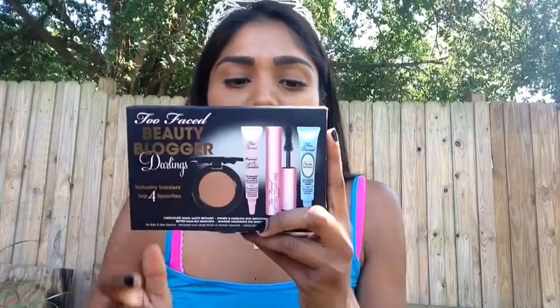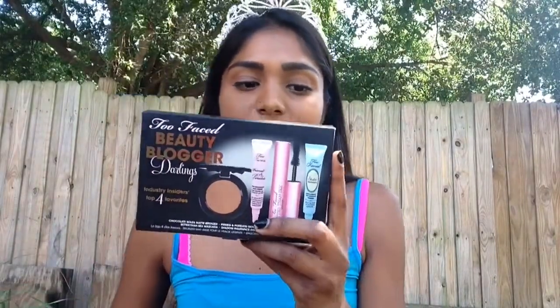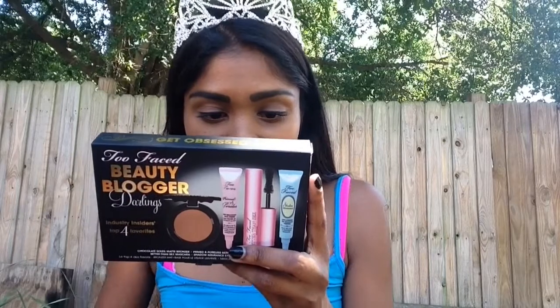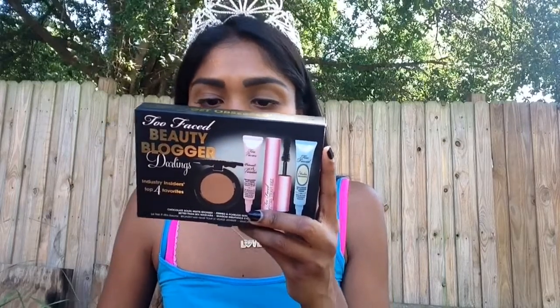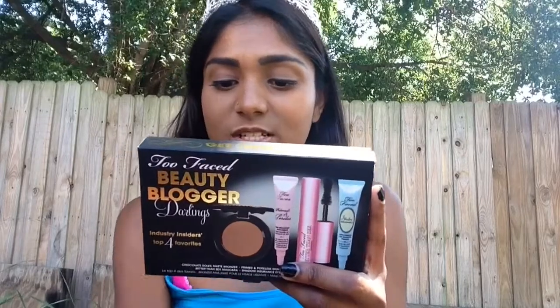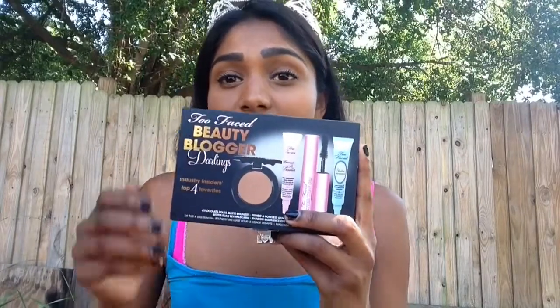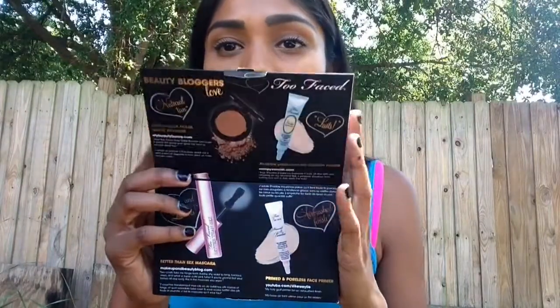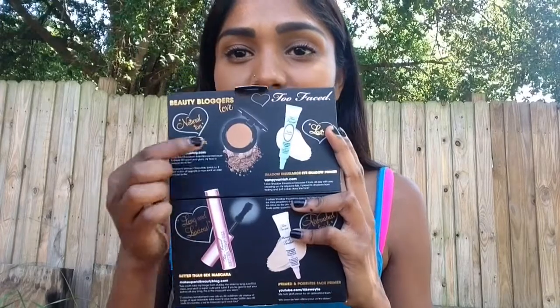The next thing she got me was this Too Faced Beauty Blogger Darling set. It comes with the Chocolate Soleil Matte Bronzer, the Deluxe Prime and Poreless Skin Smoothing Face Primer, the Better Than Sex Mascara, and the Shadow Insurance Eyeshadow Primer Base. I am so excited to try this — I've used the primer before but I've never really bronzed my face, so I'm really excited to try the bronzer out.